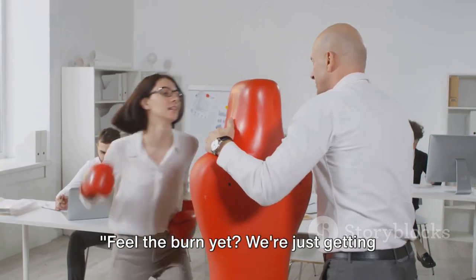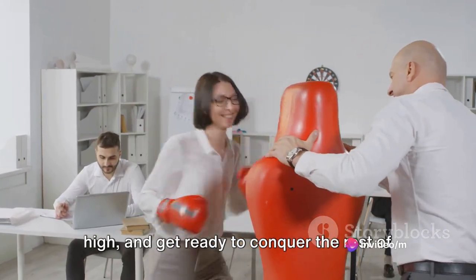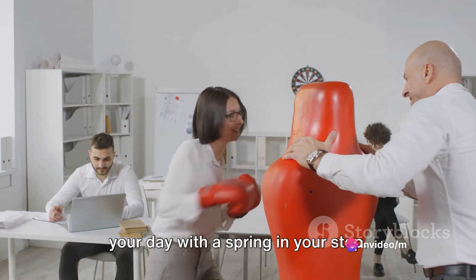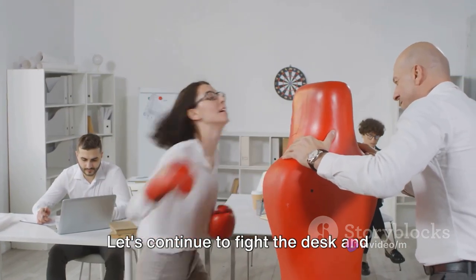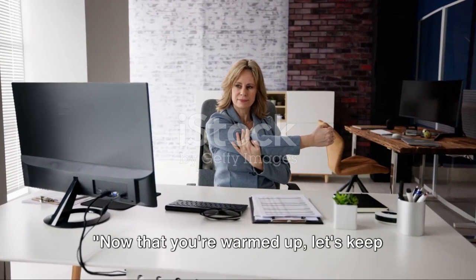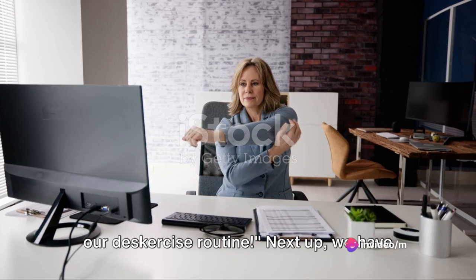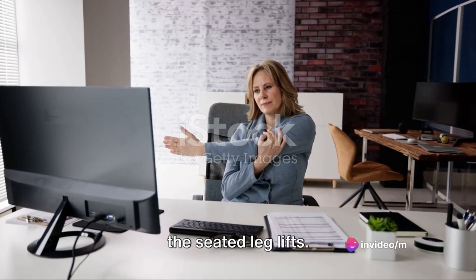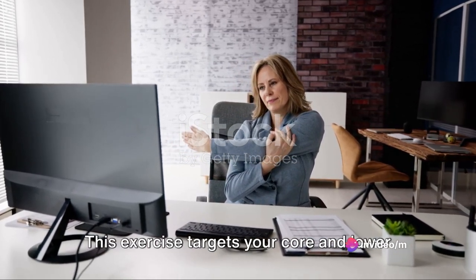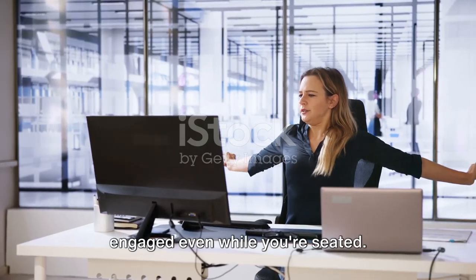Feel the burn yet? We're just getting started. So stay tuned, keep that energy high, and get ready to conquer the rest of your day with a spring in your step. Let's continue to fight the desk and embrace the power of movement. Now that you're warmed up, let's keep the momentum going with the next part of our Deskercise routine. Next up, we have the seated leg lifts. This exercise targets your core and lower body, helping to keep those muscles engaged even while you're seated.